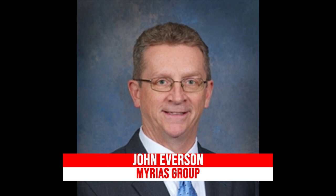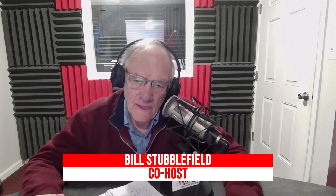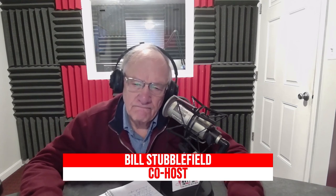John Everson from Ameriprise Financial and the Myrius Group of Financial Advisors on Winchester Avenue is our guest this morning. Host Bill Stubblefield noted that the financial world was a lot simpler when he was younger, and asked about the QCD charitable distribution: is there a limit on how much you can pull out each year for charitable contributions?